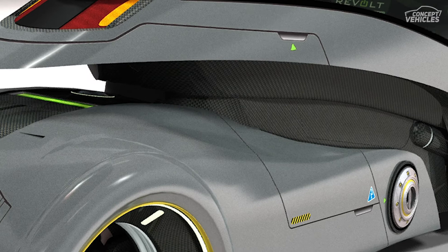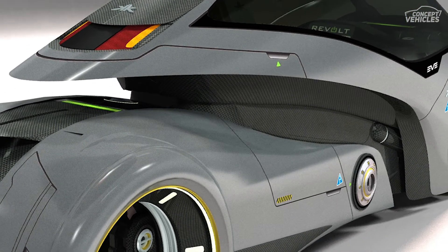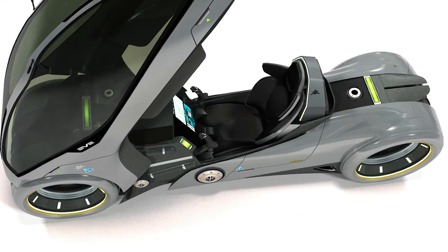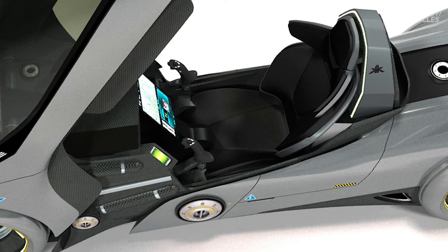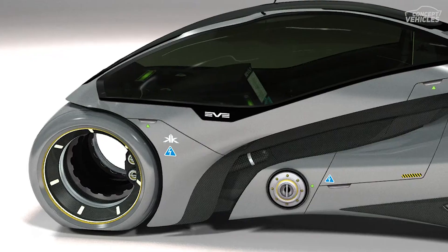The major feature that electric vehicles with advanced technologies are having is the charge from the off-board power source. This is the best distinction from the hybrid electric vehicles — it is the supplement of the internal combustion engine with proper battery power. On the other hand, it cannot be plugged in any further.